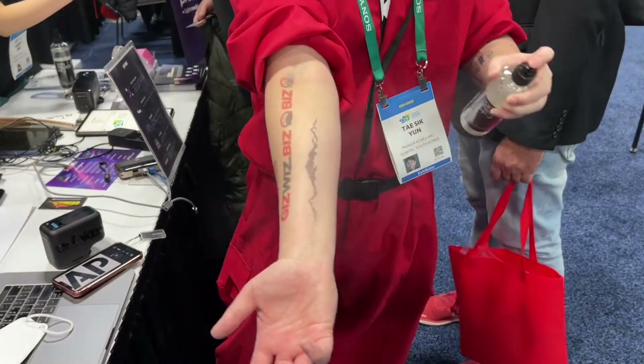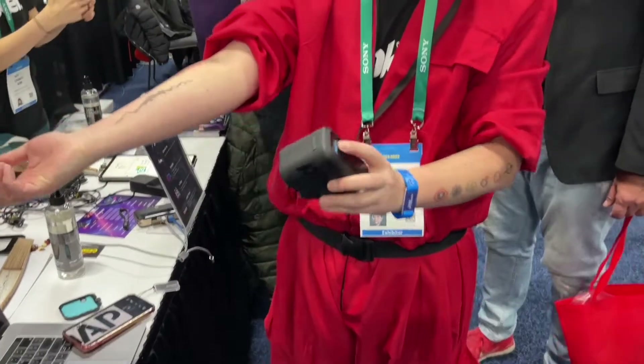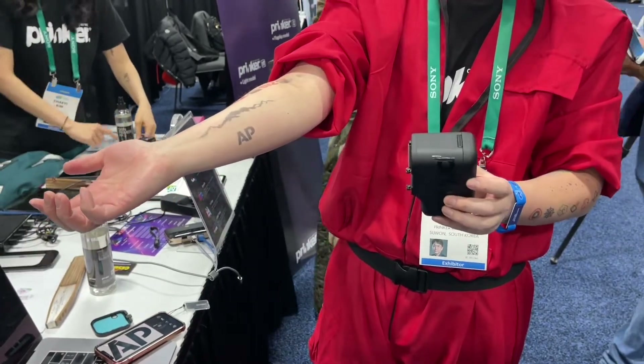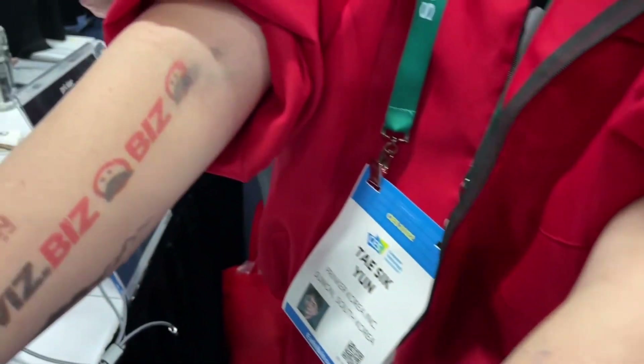I'm at the Prinker booth holding in my hand the world's first digital temporary tattoo maker. It's like a label printer but safe to go on the skin. He sprays a primer on the skin first — a fixer that allows the ink to stick — and then the device prints directly on your skin. We got to see an Associated Press temporary tattoo being made. It's only $200 and the ink is made of cosmetics and 100% FDA certified.